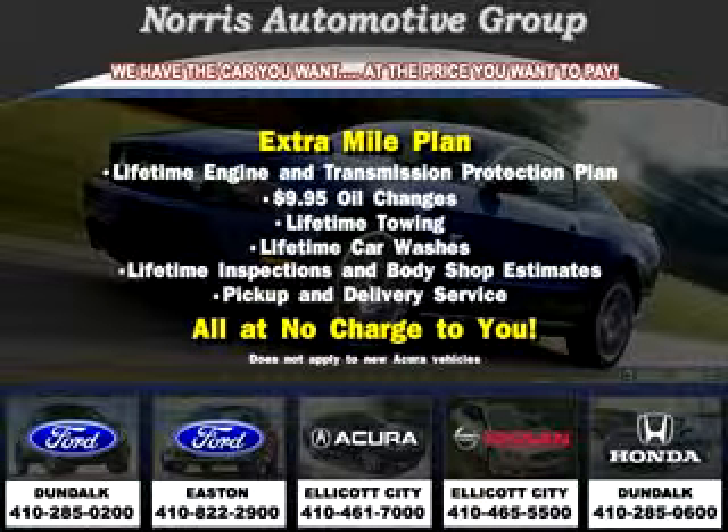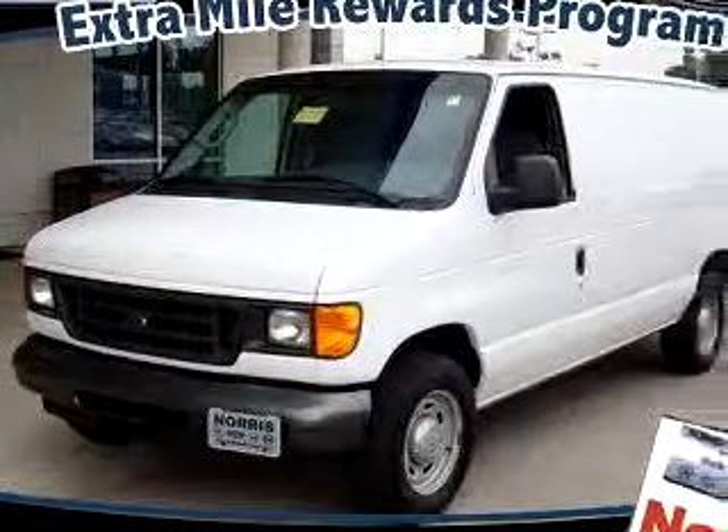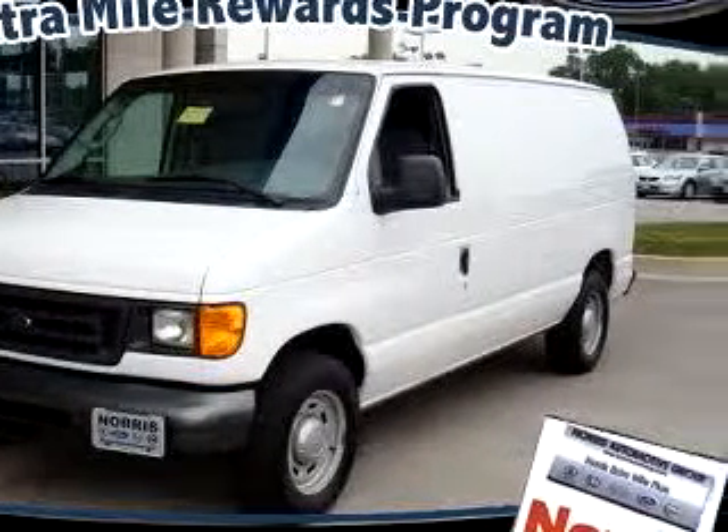Thanks for considering Norris Ford of Dundalk for your next vehicle purchase. Here's an example of one of our fine pre-owned vehicles. Norris Ford of Dundalk knows you want more than just a car. You have a purpose for your vehicle.